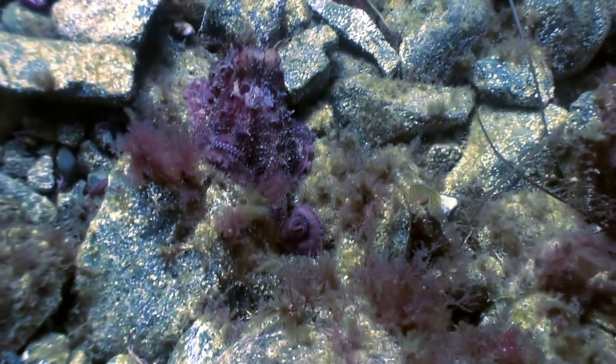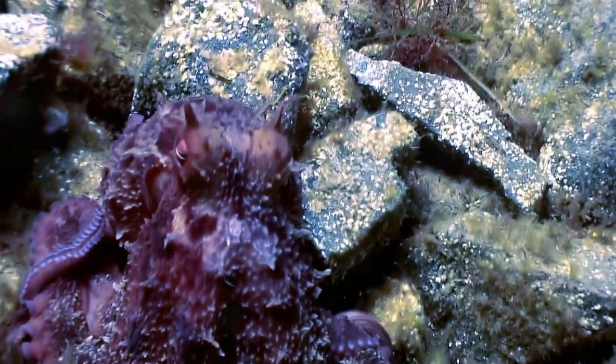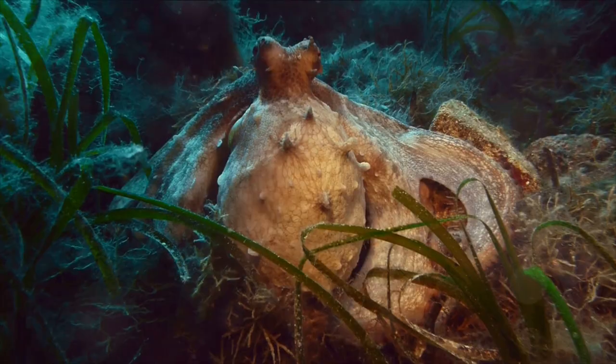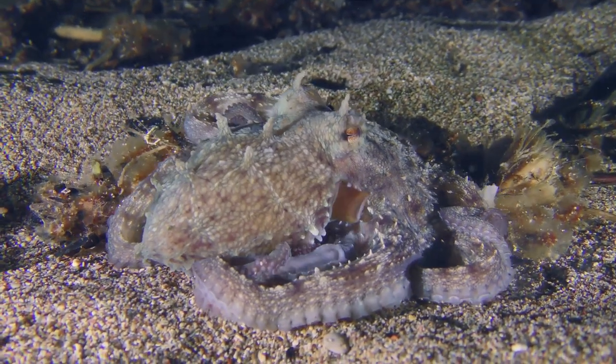Have you ever wondered how an octopus can change its color in the blink of an eye? Welcome to the mysterious and captivating world of octopuses. These enigmatic creatures are renowned for their ability to alter not just their color, but their skin's texture too. This talent is not just for show — it's a crucial survival tool in the vast and unpredictable ocean.